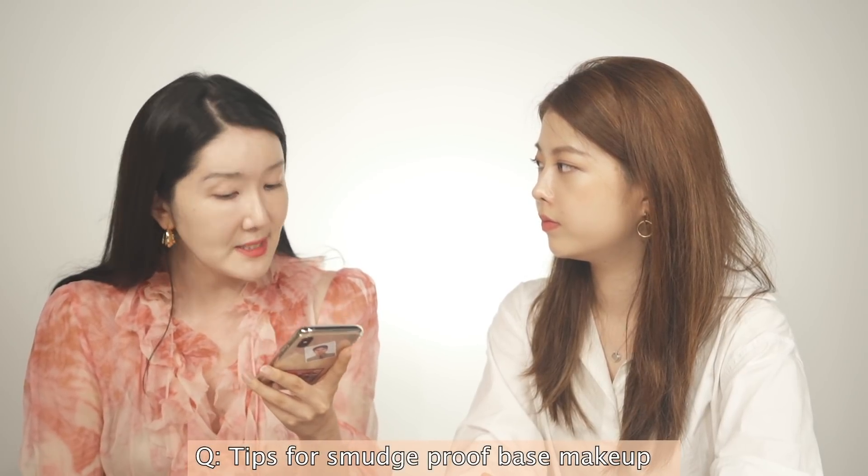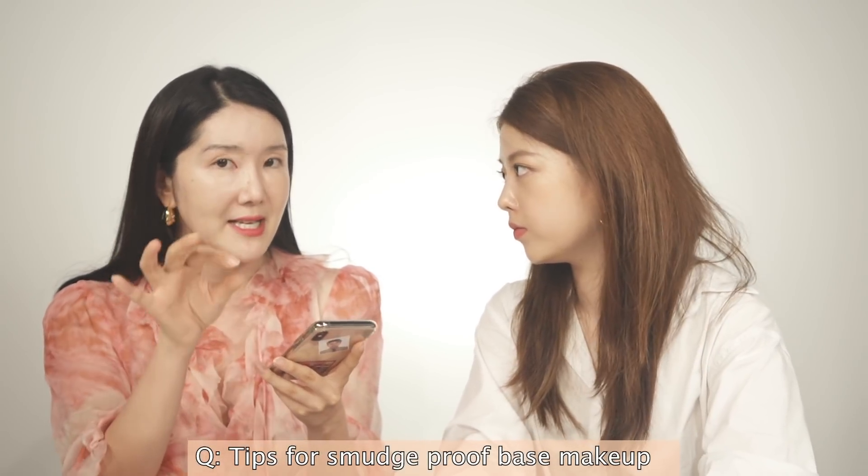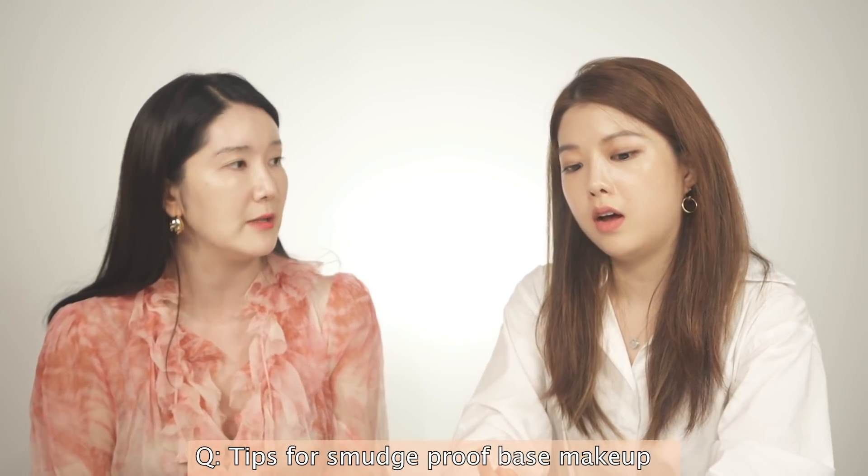This is a really good question, especially for the situation right now with COVID — tips for smudge-proof base makeup, especially during mask situations. I have two tips. Number one: use the Aerie Blur Priming Powder before or even after the foundation. It was made to be applied before foundation, but it works the same way on top as well.